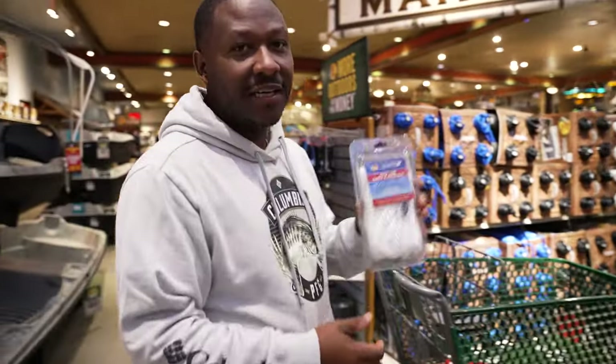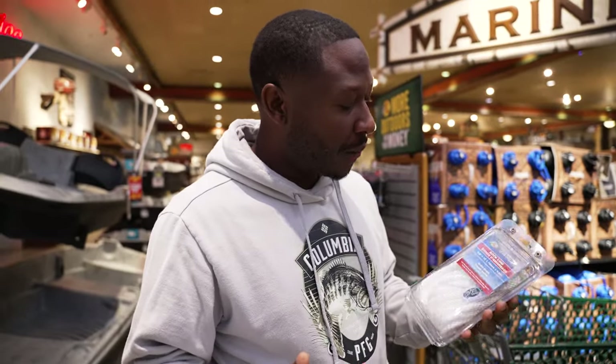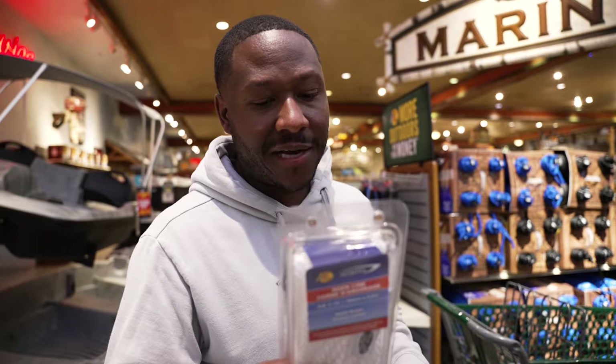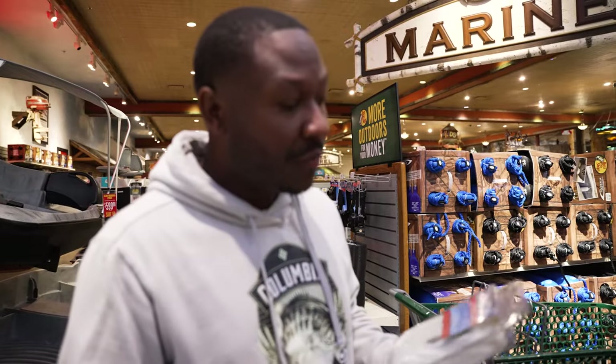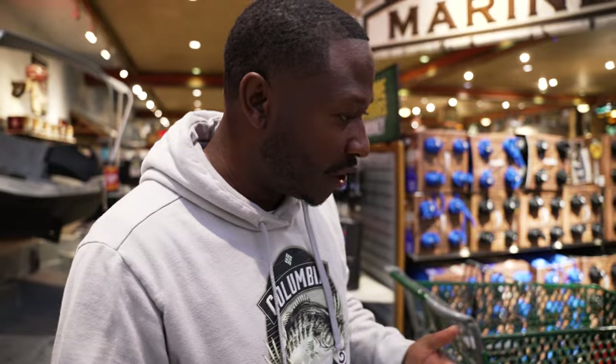Stop number one — you got to have a good dock rope. This is good to tie yourself off, of course, if the power poles don't reach or it's too deep, whatever. You can tie your boat off, but not only that, if you break down and you need a tow, this is really good to have. This is a 15-foot rope — I'd say 15 foot minimum, but they have longer lengths: 20, 25, something like that. This might save you one day.